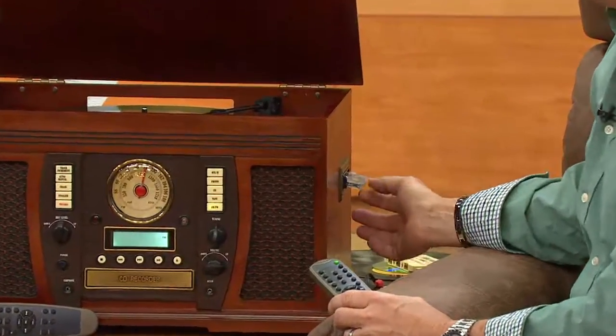Even your cassette tapes — all you have to do is push it into the side transport here, and you're playing your cassette tapes.